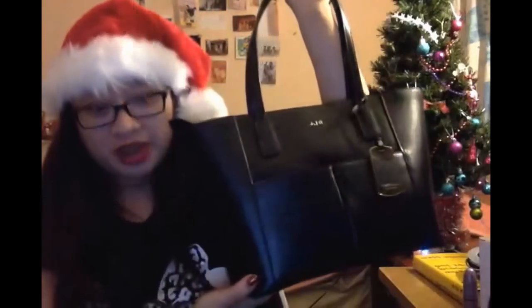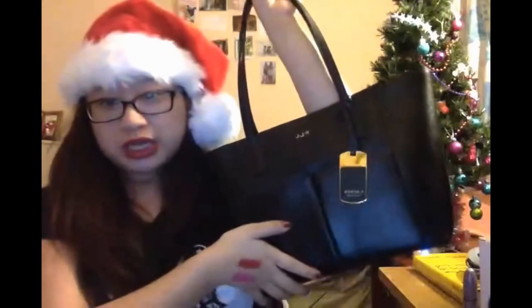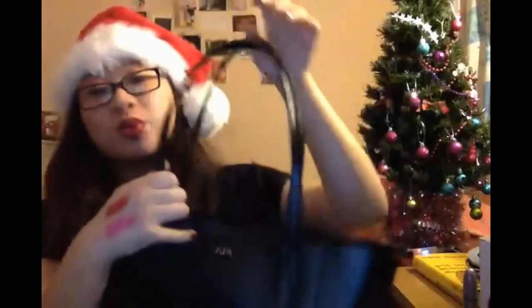The next thing I got from my parents was this Ralph Lauren bag. I think this is the mini version of it, because there is a bigger one. It just comes with two pockets and more pockets on the inside, which I love.